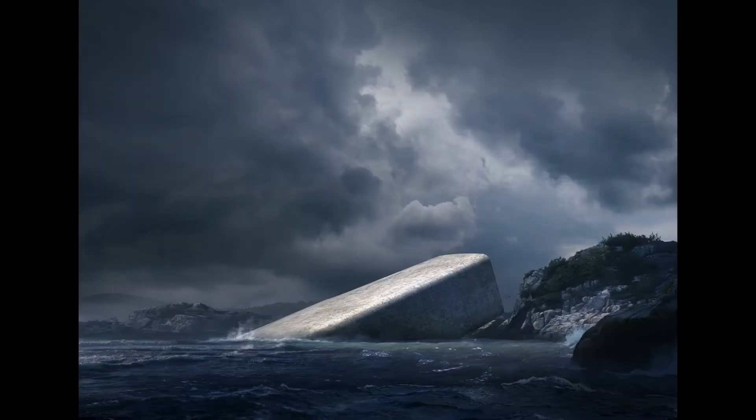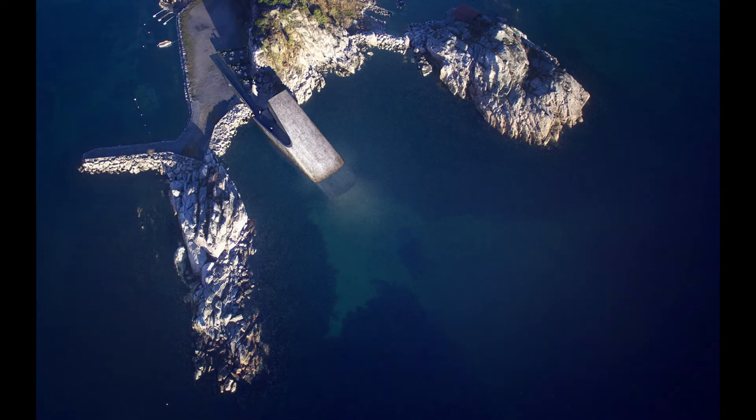Having designed some of the world's most notable public and cultural projects, Snöhetta adds yet another landmark to its extensive repertoire. This is Under, the first underwater restaurant in Europe.